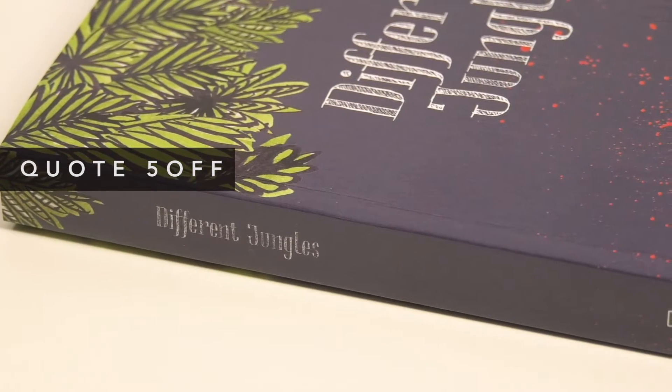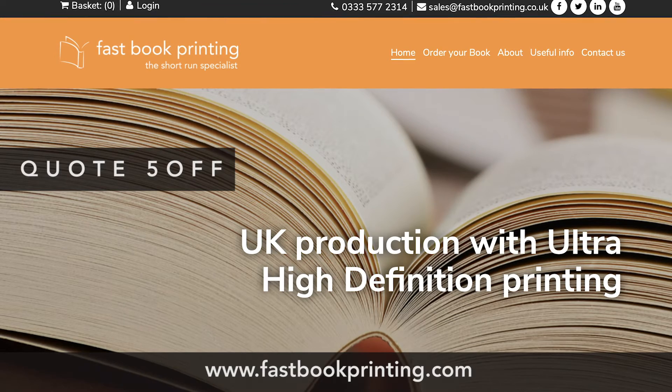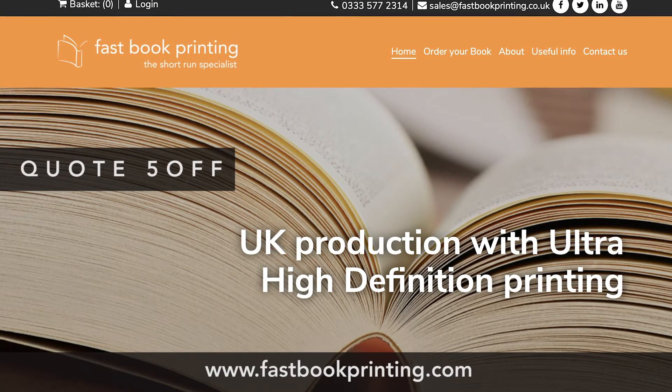Get your quote and upload your file — it couldn't be simpler. Visit the website to get your discount today.